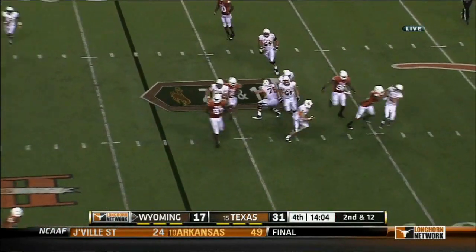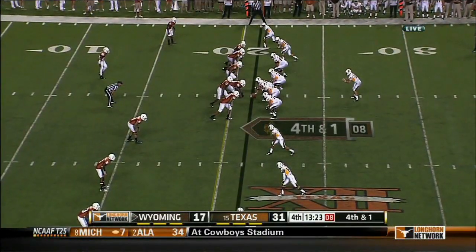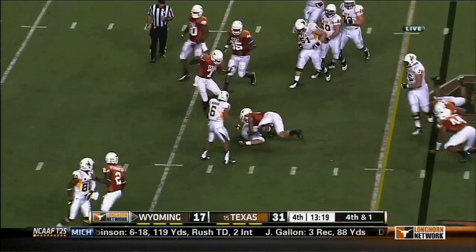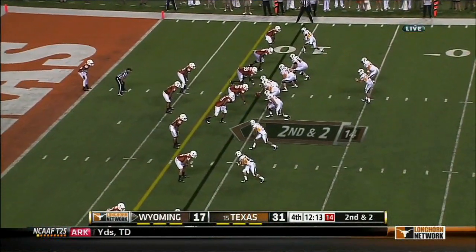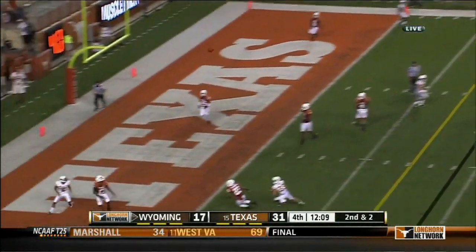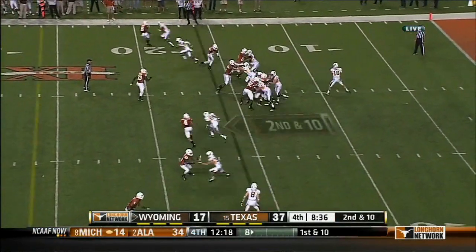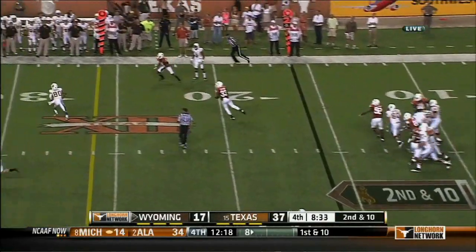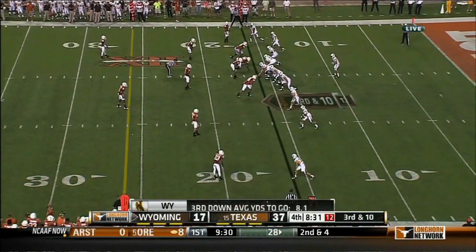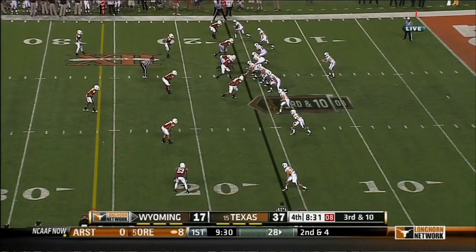Smith throws it high and out of bounds — they're 1-1, one for four on fourth down in this game, that came on their first drive. Smith running it — Jackson right in his face. Second down and two, lofts it towards the end zone, up for grabs — incomplete. Smith misread there. Two catches for 13 yards. Wyoming one of nine on third down tonight.